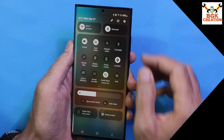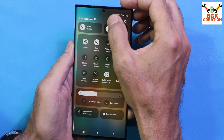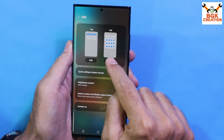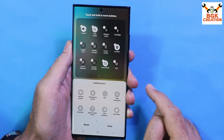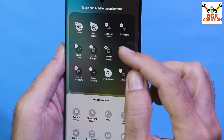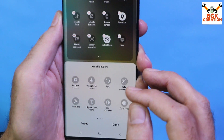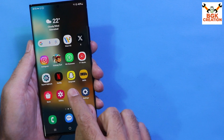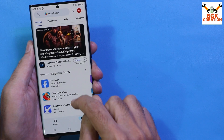To edit the control center, you can tap the Edit button. You can edit both the top and full panel. Tapping Edit lets you remove widgets you don't want and add widgets from the provided list.